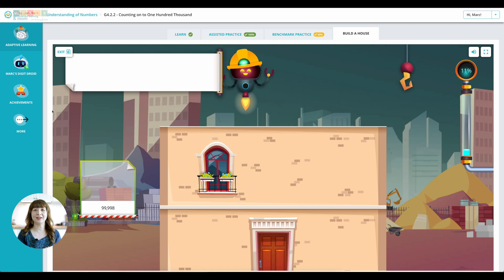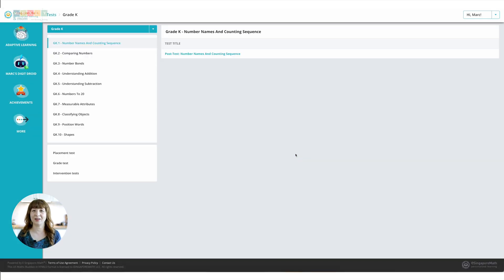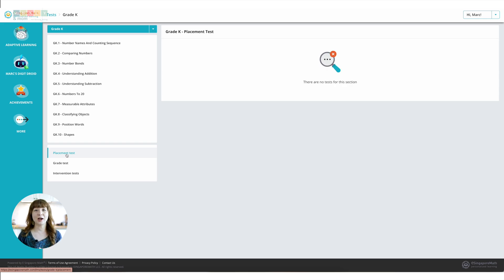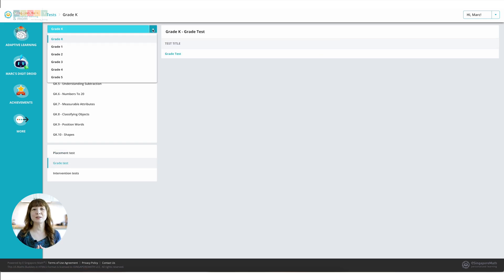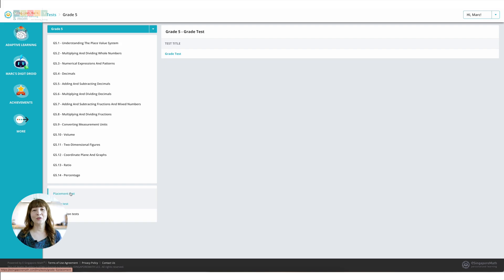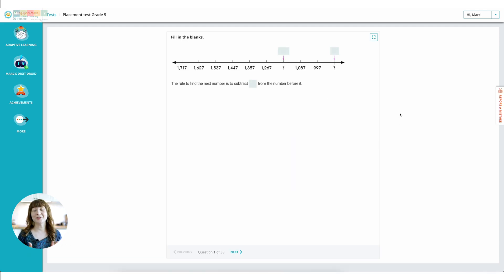Another feature I love is the comprehensive testing system. eSingapore Math uses different types of tests to ensure students are learning effectively. You have placement tests, which figure out where your child should start in the program; intervention tests, which spot areas where they might need extra help; and grade-level assessments, which check overall progress within a grade. Don't worry — these aren't high-pressure exams. They're more like checkpoints to make sure your kid is getting what they need.